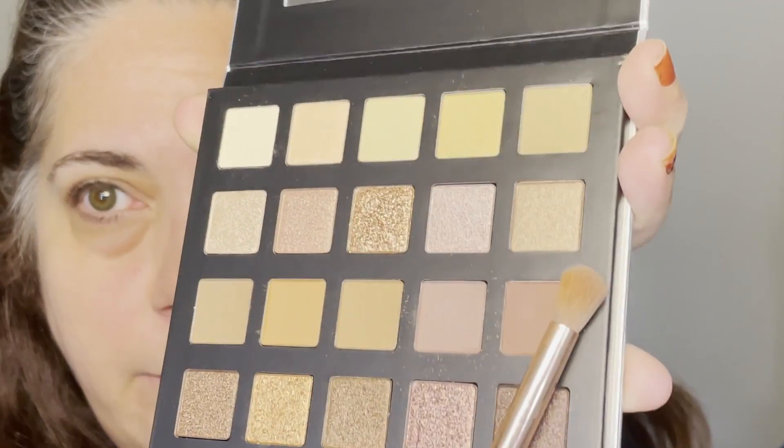That's looking pretty good for a crease shade. Next we're going to go into the one right next to it called Dusty Plum — just to deepen that crease shade with the same brush. Then I'm going to take a fluffy brush and blend that out.